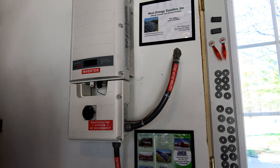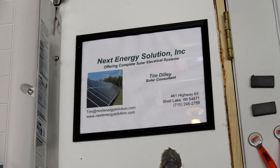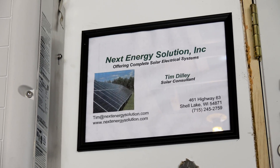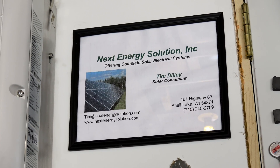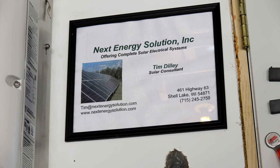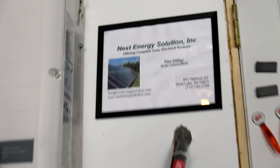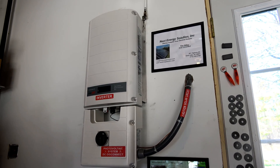This was installed by Next Energy Solutions. If you are in Wisconsin, Illinois, Iowa, or Minnesota, give them a call. They were the absolute best price and did a great install, especially considering the weird setup of my house. The rep is Tim, and the number is 715-245-2759.